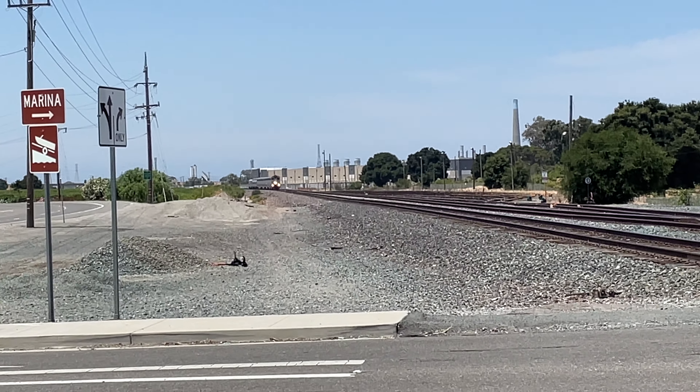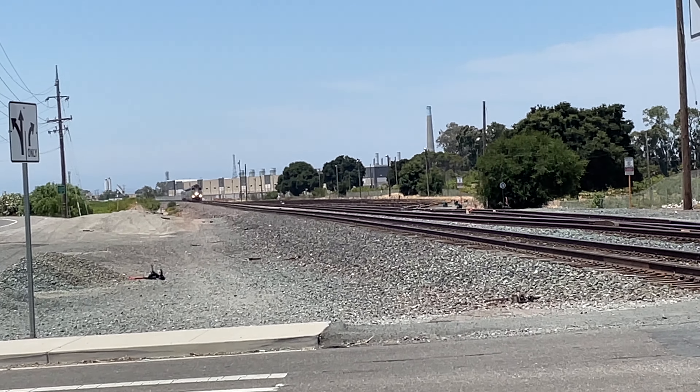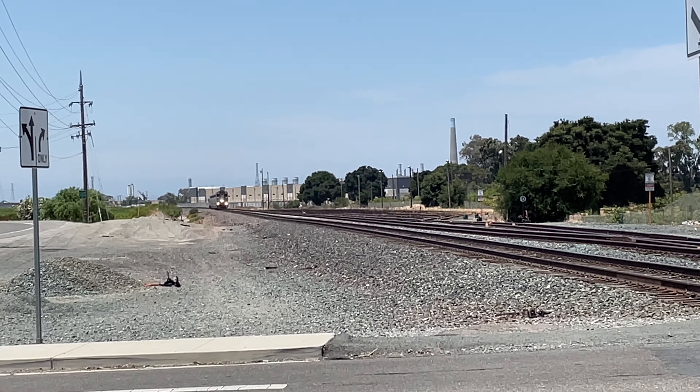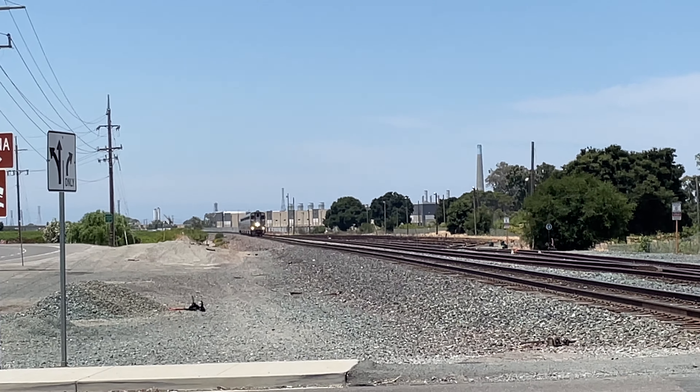All right folks, here comes San Joaquin train 714. Your southbound destination of this train is Bakersfield. Get ready to pass by my hometown at Big Break Road. Here she comes, folks.